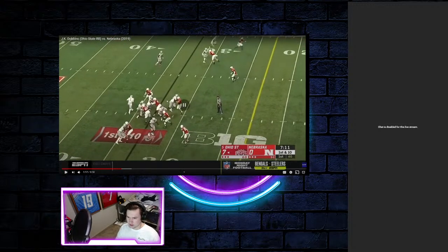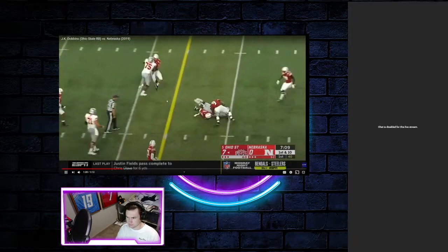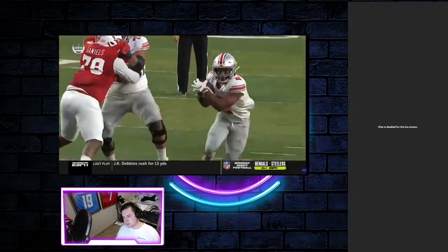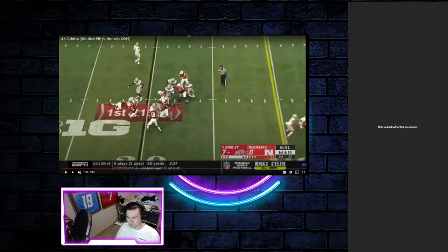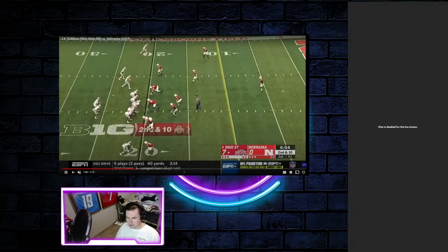I like that play. This shows Dobbins hitting the hole, finding it. He bounces outside there, honestly. You can see him reading the line of scrimmage. Good contact balance there.